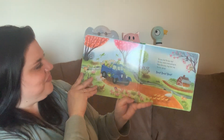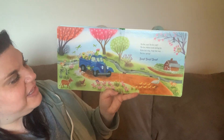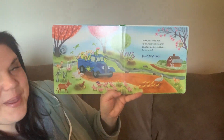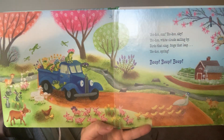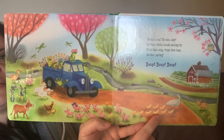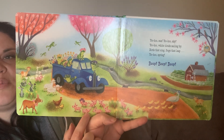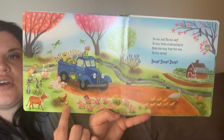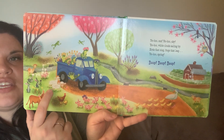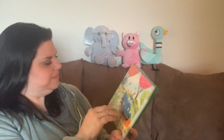Yoo-hoo sun, yoo-hoo sky, yoo-hoo white clouds sailing by. Birds that sing, frogs that leap — yoo-hoo spring, beep beep beep. Do you see all the baby animals that we saw in the book? The little ducklings, the little piglets, the baby chick hatching out of the egg, the baby calf, baby sheep, and there's the little bunnies. Very cute. I hope you liked that first book.